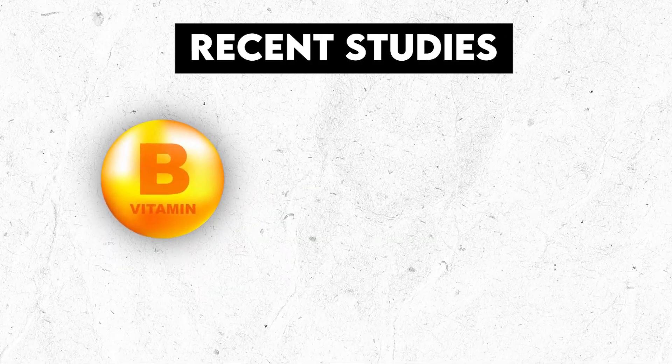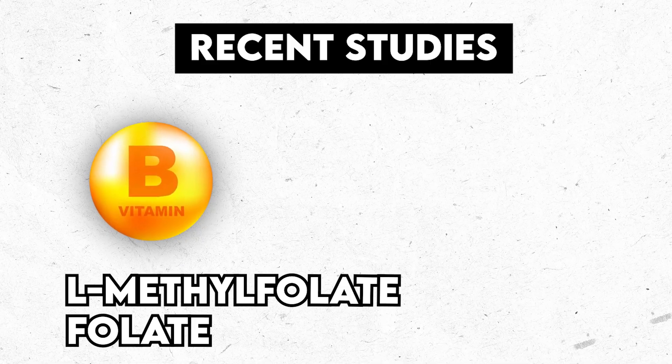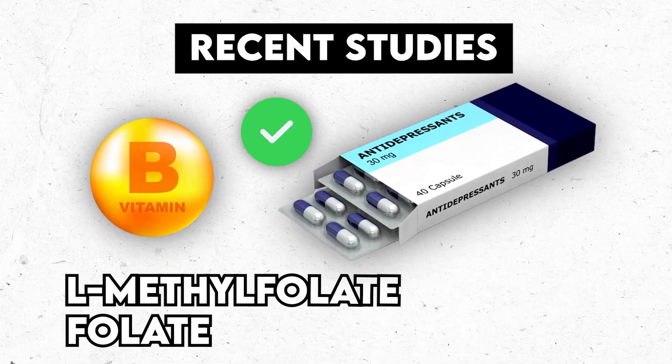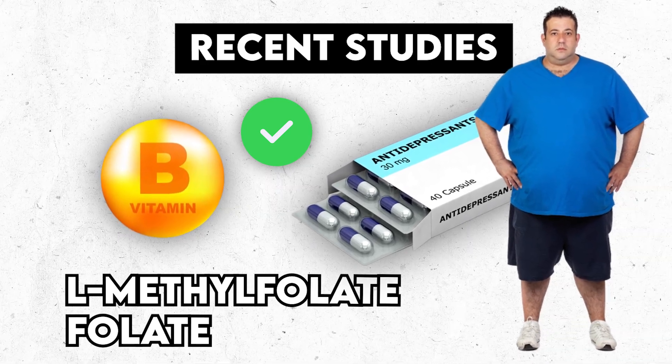Recent studies found that adding the B vitamin L-methylfolate, or folate for short, to your antidepressant can be an effective add-on treatment for depression. It seems to work even better in people with a higher body weight and certain inflammatory markers.